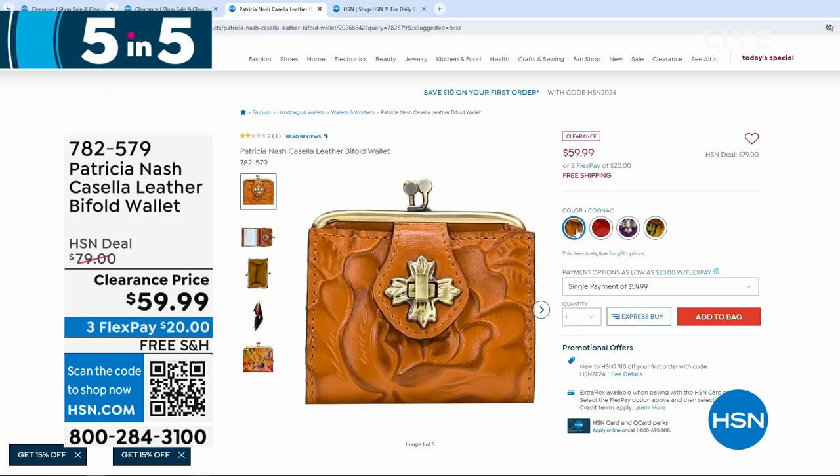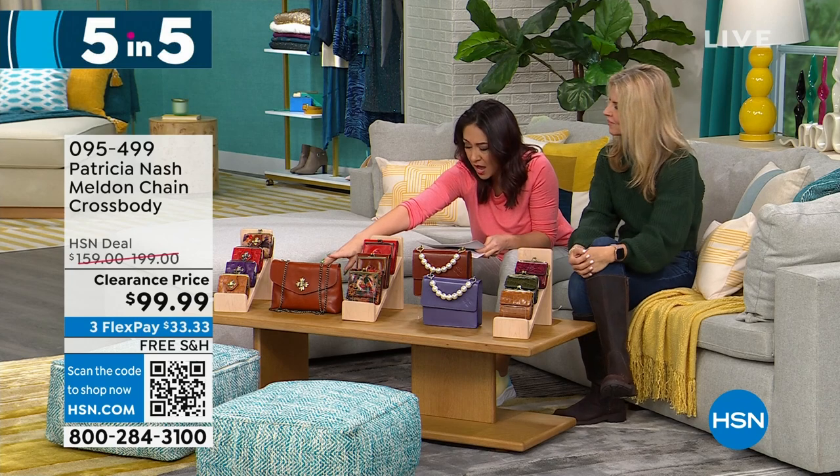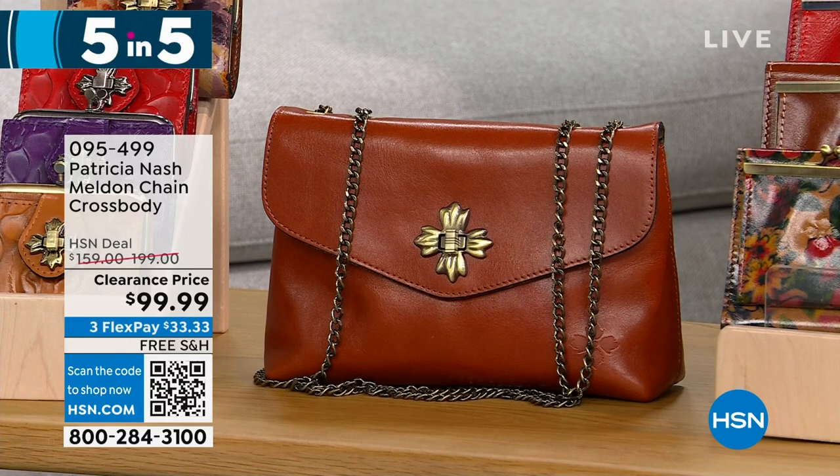Plum jam is the purple color. $59.99 for the bi-fold wallet. Next is the Melden — a chain crossbody in beautiful leather, available in cinnamon vintage only, 155 left, half off at $99.99.